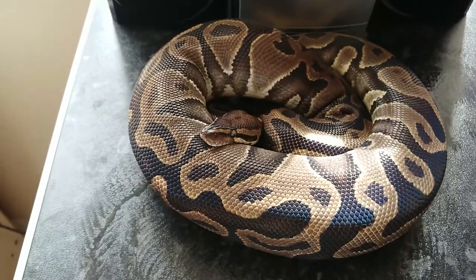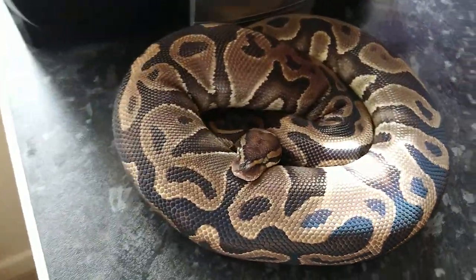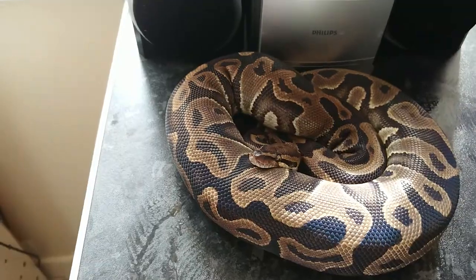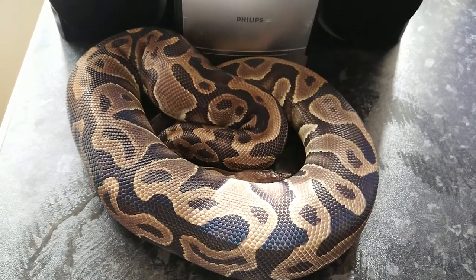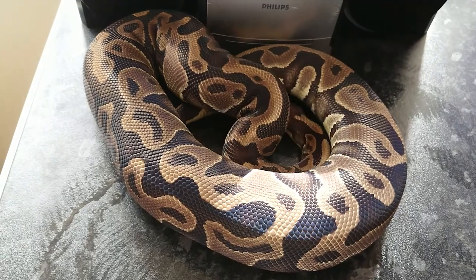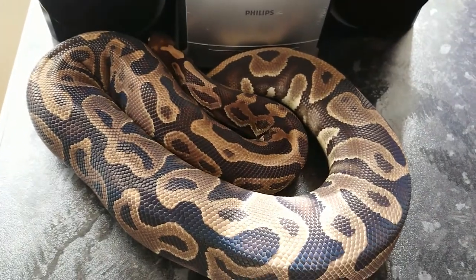This is the Leopard female. She's looking really, really good at the moment. You can't see it in the lighting but she's been glowing, she's building and smashing food. She's been locked several times now with the Banana Ranchi boy — so fingers crossed for clutches to come from her. I really want a Banana Ranchi Leopard — really want a Banana Ranchi Leopard. Beautiful girl.